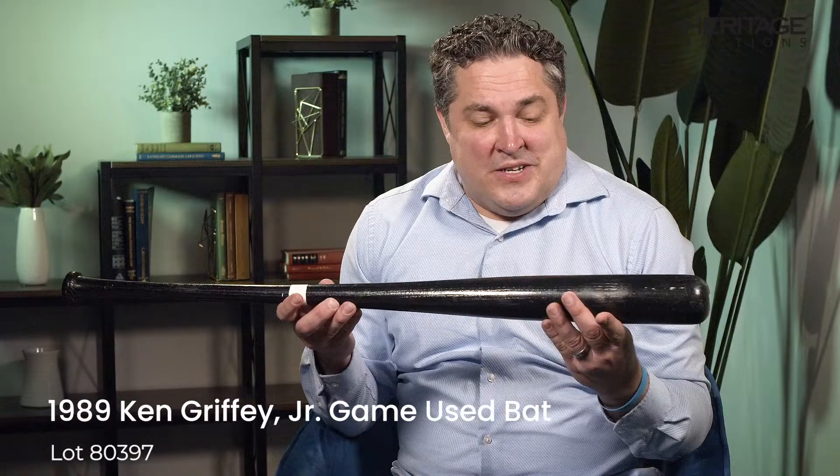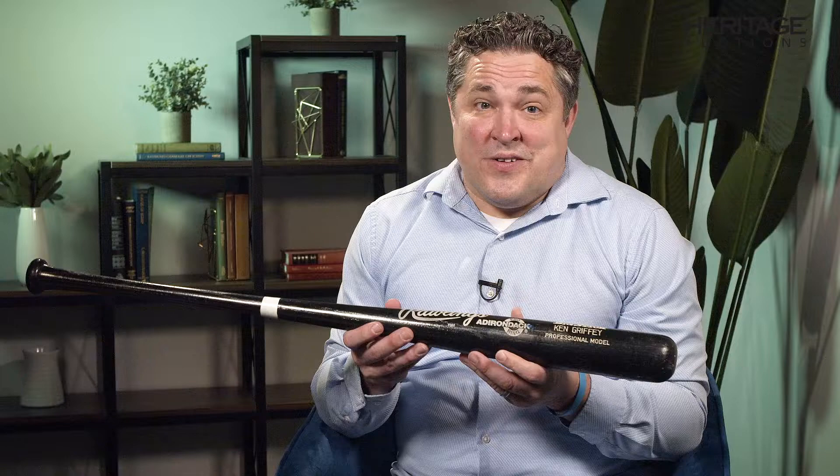This is a 1989 game used Ken Griffey Jr. rookie bat. You can find some of the bats from later in his career — he marketed some of his material — but this is really rare. Now his dad was also on the team, but this bat record is only for Ken Griffey Jr., not senior.